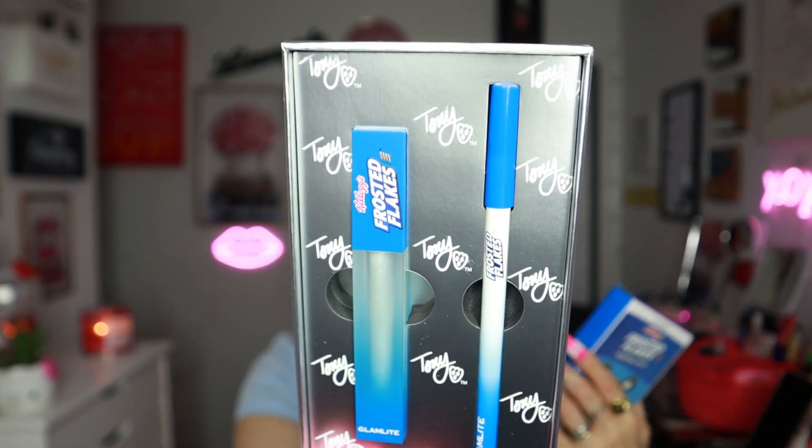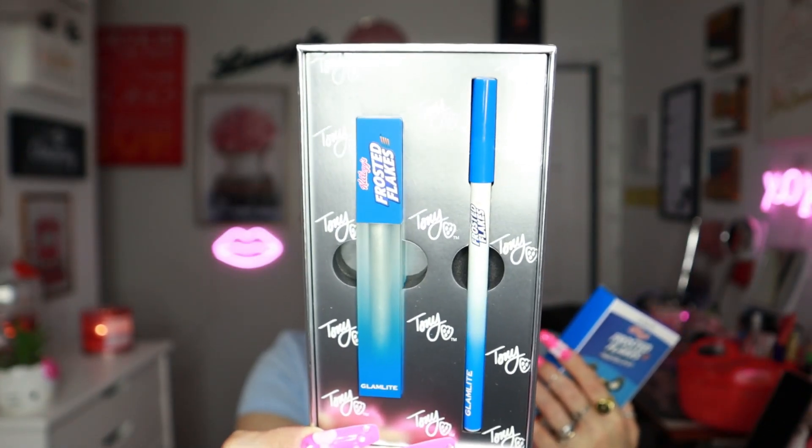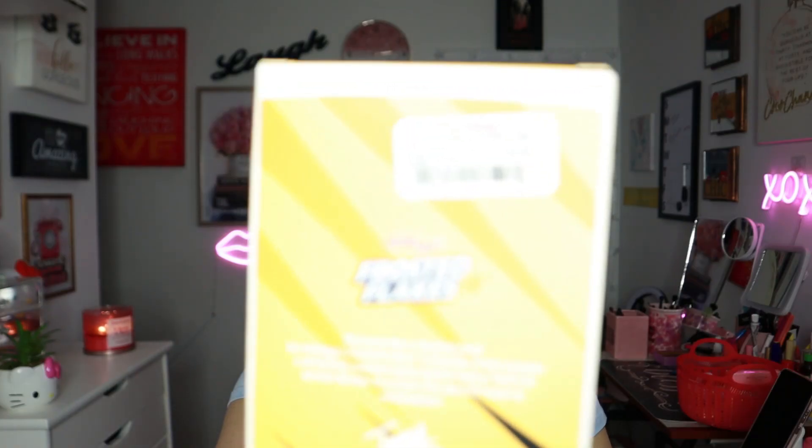In TJ Maxx I was really excited to find the Glam Light x Kellogg's Frosted Flakes Frosted Lip Kit for $9.99 — it comes with a lip liner and a gloss. I also found the Glam Light x Kellogg's Frosted Flakes Tony the Tiger Lip Kit, also $9.99 — it comes with a lip liner and a matte lipstick.